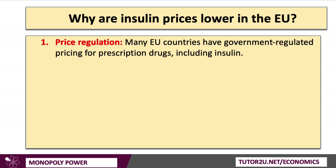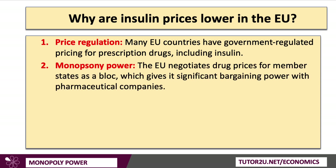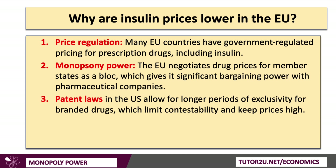In the European Union, prices are lower for a few reasons. First, EU countries have government-regulated pricing for many prescription drugs, including insulin. Second, the European Union typically negotiates drugs prices for a whole block of member countries, giving it significant buying and bargaining power with dominant pharmaceutical companies. Third, patent laws in the United States grant a greater degree of exclusivity for branded drugs, limiting contestability and keeping prices high, whereas patent maturity is shorter in the European Union.